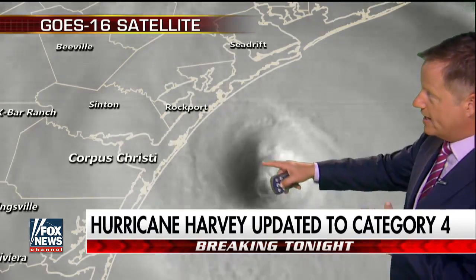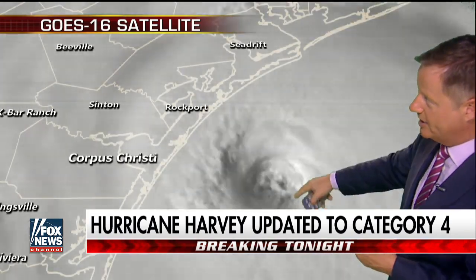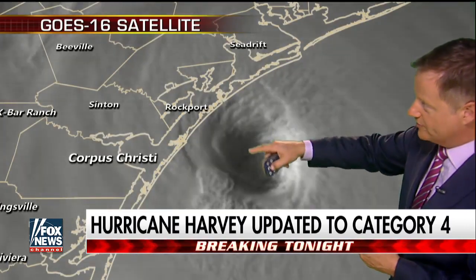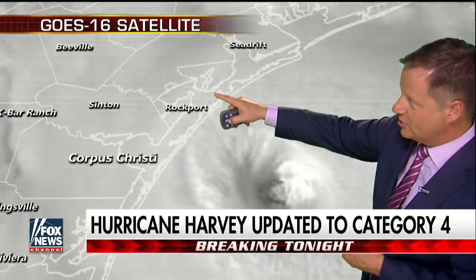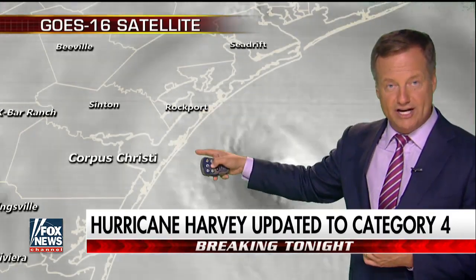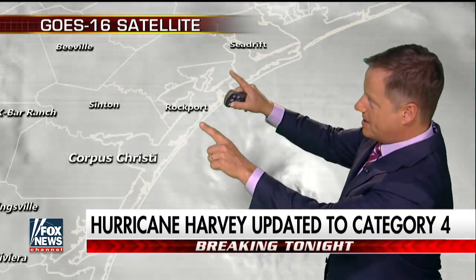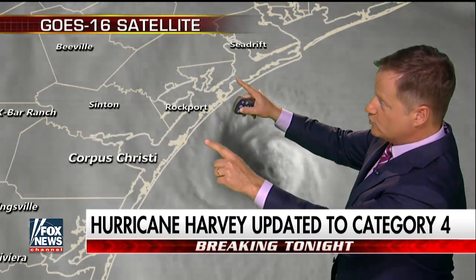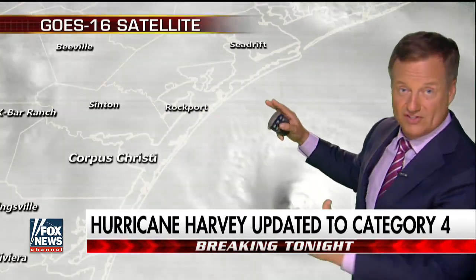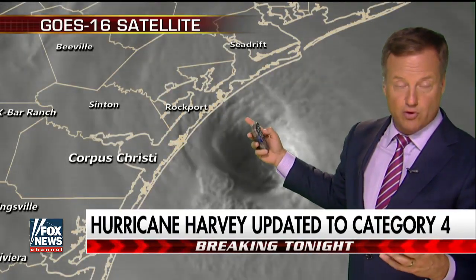Take a look at this imagery right here, Martha. We have a new satellite, GO-16 — it's the first time we've seen a hurricane on it. You can see all of the storms right around the center of it. The center is just around 20 miles offshore. The eyewall is going to be moving right onshore, kind of between Corpus Christi and up towards Port Lavaca. Not a lot of population right here, which is good news. But Corpus Christi is on one side and Port Lavaca on the other — that's where the strongest winds are going to be.